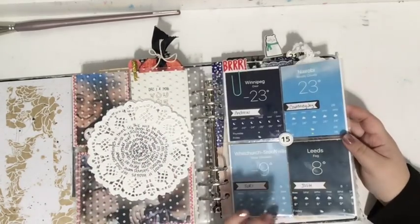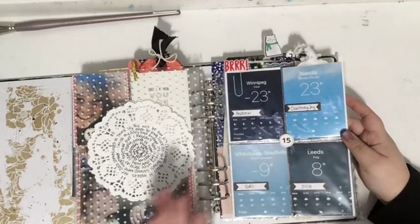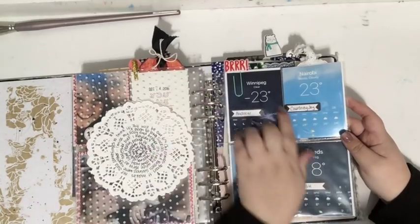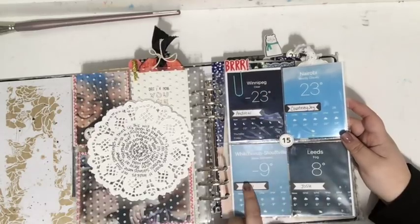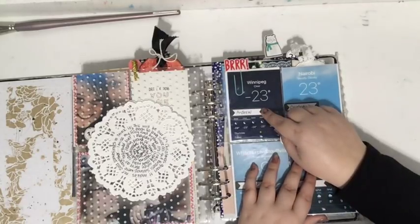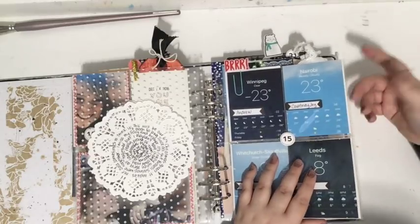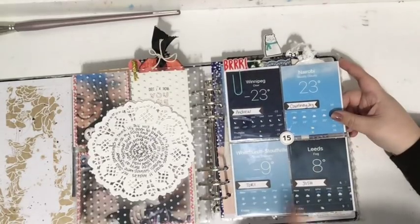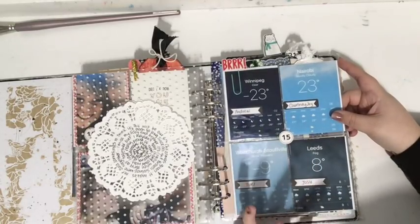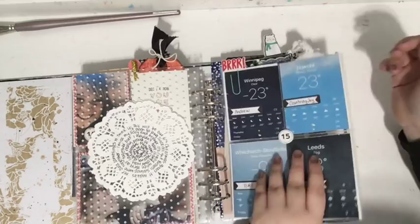Another acetate with a doily on either side, and I added journaling right on the doily which was really fun. I also included the weather app screenshots again but a little differently: I included screenshots of Winnipeg — where Andrew, my sister's husband, lived — Nairobi where my sister lived, Woodchurch where my brother lives, and Stouffville where I live. It shows we're all in different places but kind of connected too.